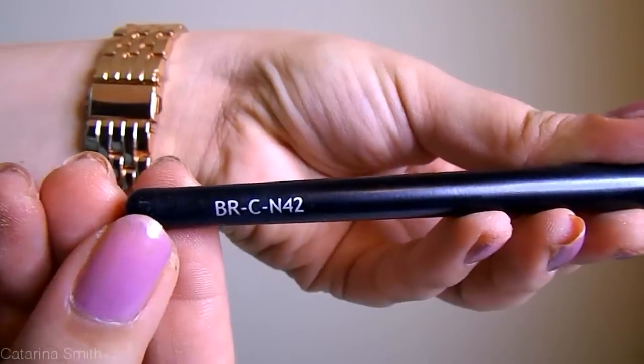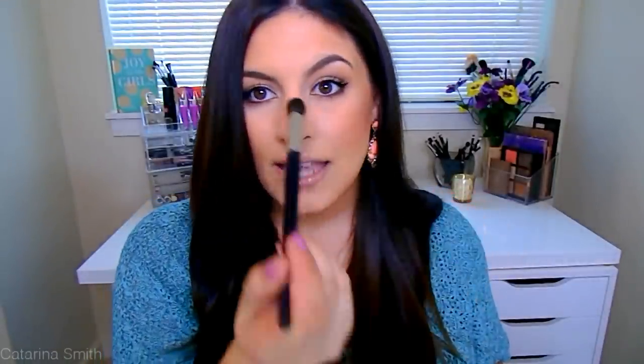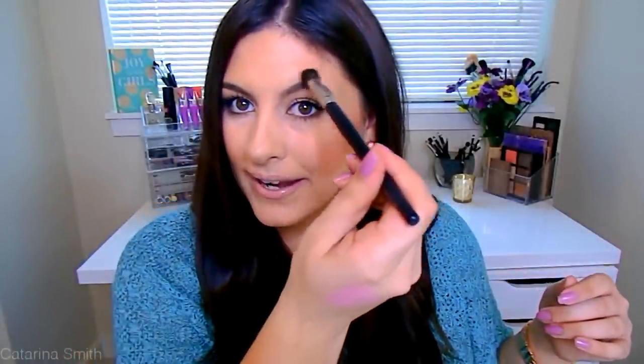I did want to mention one brush because I've been playing around with highlighting more lately. You've seen my really big fan brush that I use a lot for highlighting and I still really like it. But since I have oily skin, it's almost better for me to use a smaller, more precise brush so I can make sure I get the highlight only in the areas I want without it falling down my face. This is just a Coastal Scents brush — the BRC N42 — I'll have it listed below. It's just the perfect size for getting a very precise application right down the bridge of your nose, tip of your nose, Cupid's bow, and even above the eyebrows to give a lifted appearance.